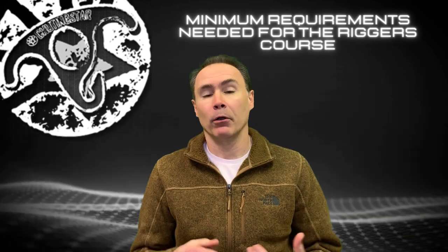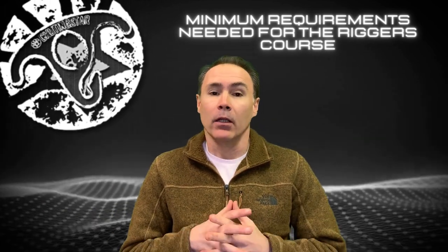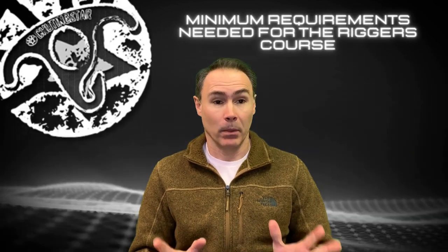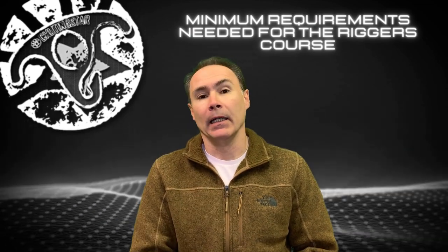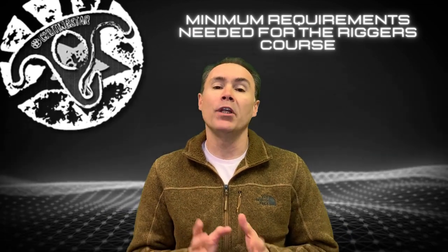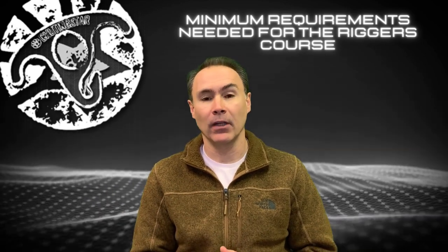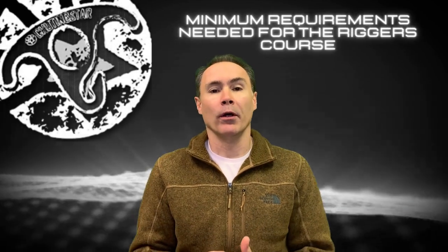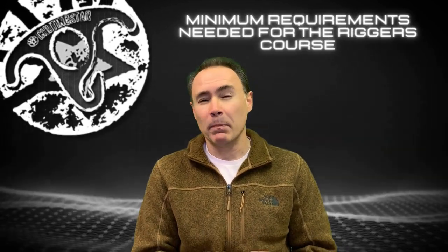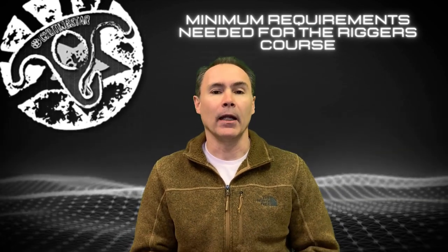You also need to be comfortable and well-versed in packing a main sport ram-air parachute — that's the most important thing. Make sure you know how to pack a main and you're good to go. You also need 20 reserve pack jobs, supervised and logged and signed off by a certified rigger, by the time you are going to test. Those 20 pack jobs are for testing, and you will complete them here at our facility during the course.